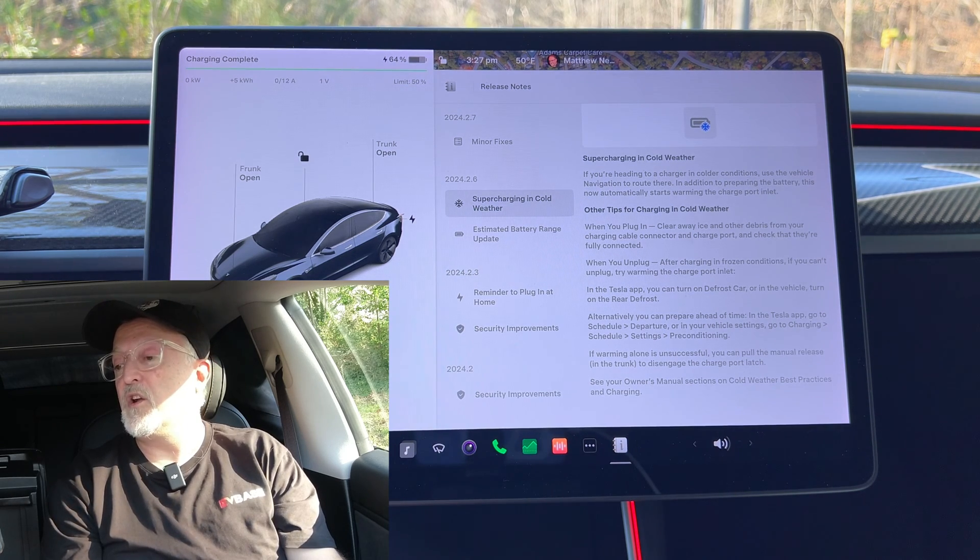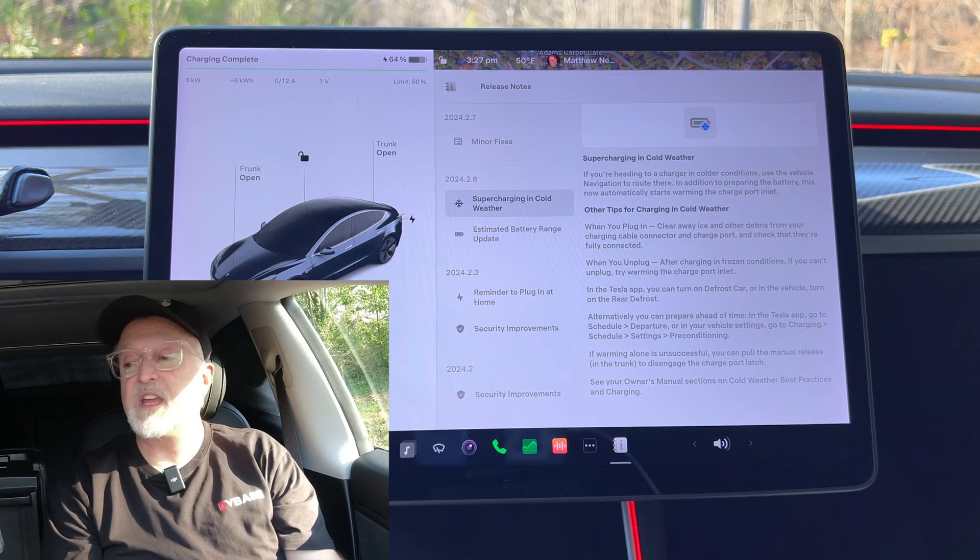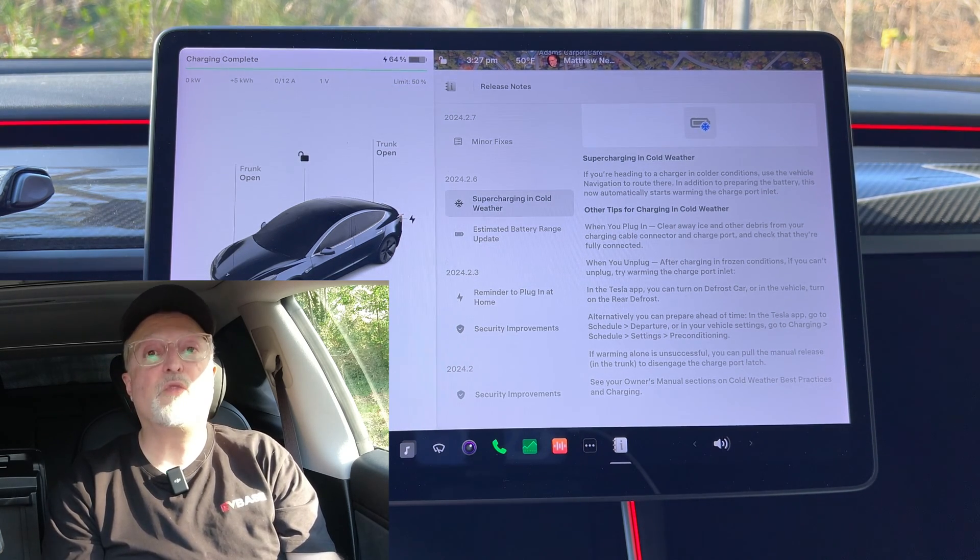Additional tips for charging in cold weather: when you plug in, clear away ice and other debris from your charging cable connector and charge port, and check that they're fully connected. When you unplug after charging in frozen conditions, if you can't unplug, try warming the charge port inlet. In the Tesla app, you can turn on defrost car, or in the car turn on the rear defrost.